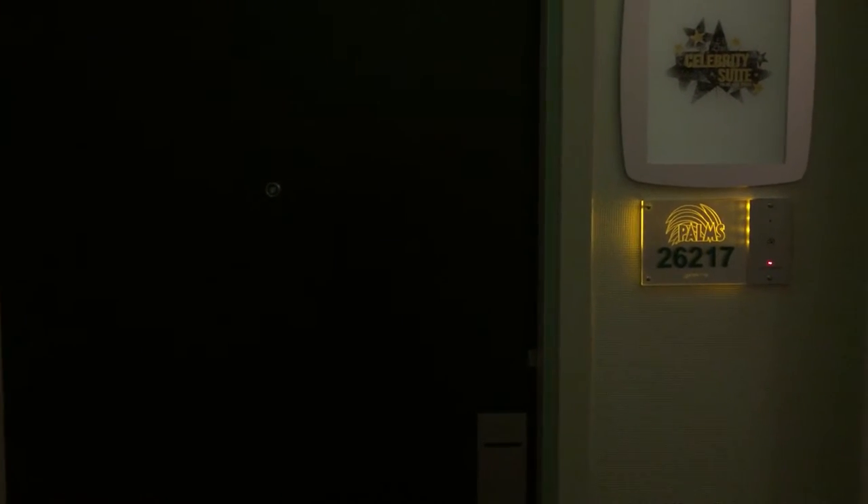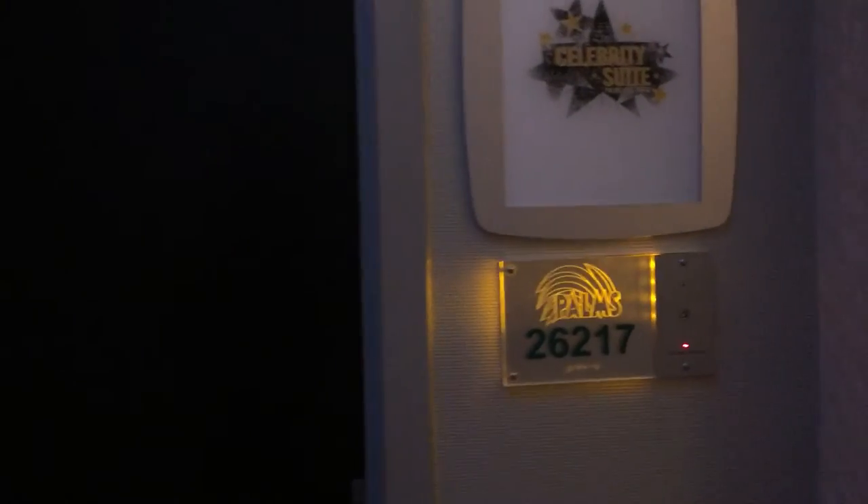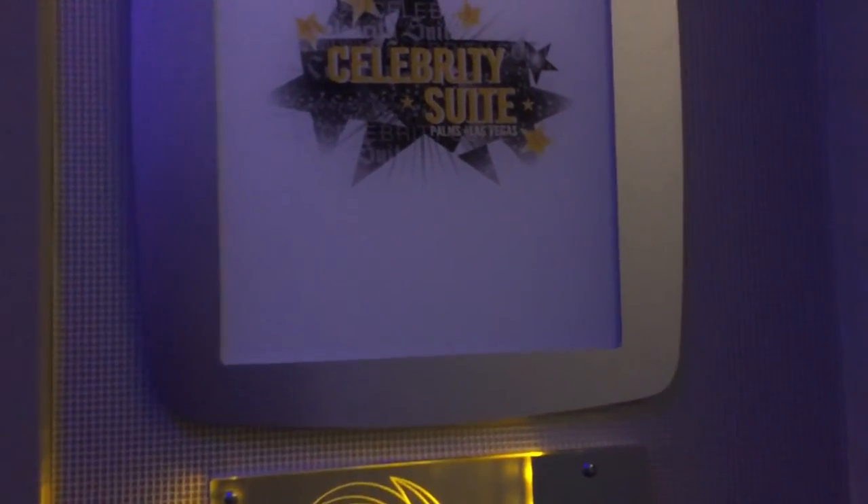All right, this is the official tour. Celeb suite. Let's check it out.